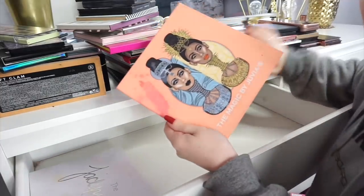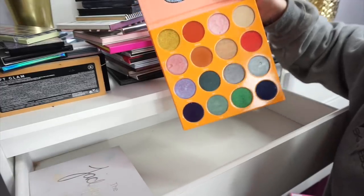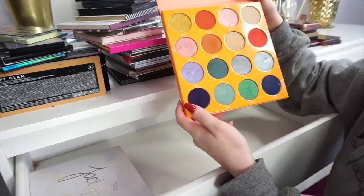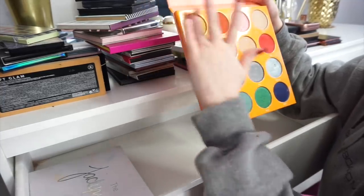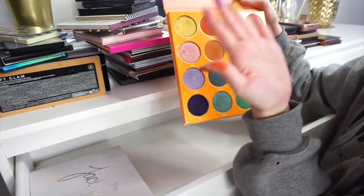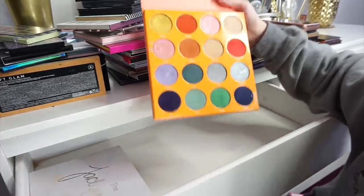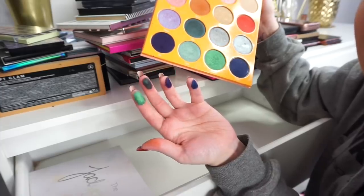Next up we have the Javius Place Magic palette. It is absolutely stunning and I personally think it's quite unique in terms of the shades — the shimmer shades are just absolutely beautiful, so highly pigmented and really good quality, and especially the matte shades, they're absolutely amazing. So I'm definitely going to keep this palette. I haven't dug into it too much to be honest, but they're absolutely beautiful so I'm definitely keeping that.